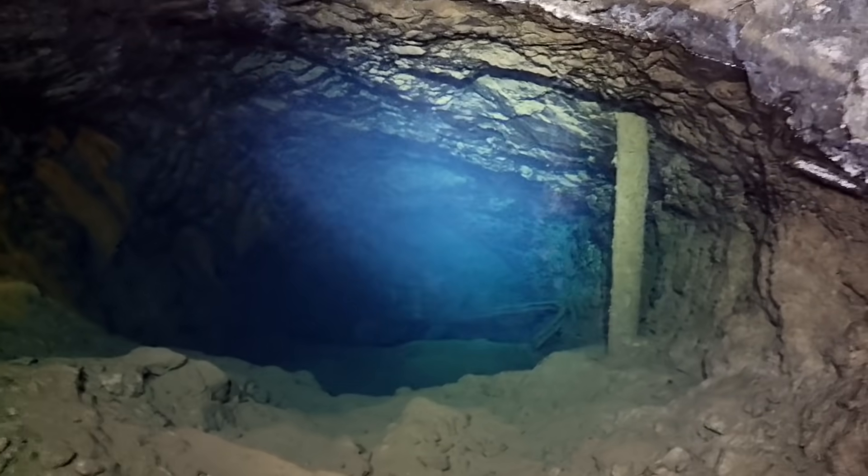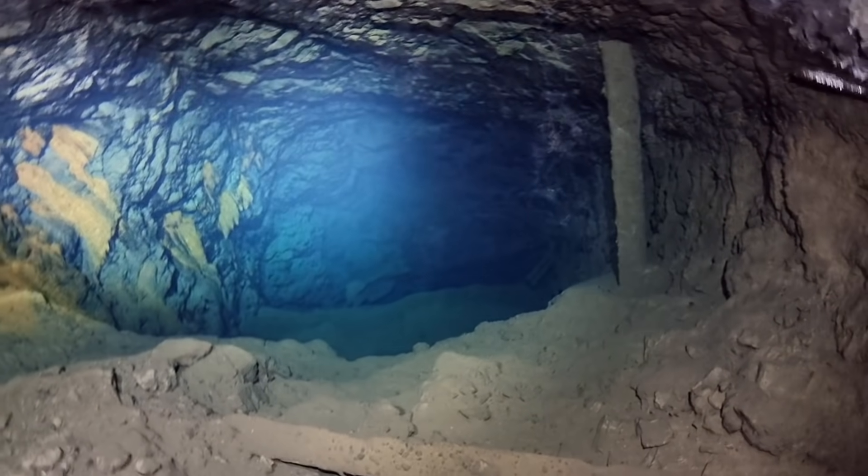And there's all rails and stuff down there, you can see. There's formations on the wall in the water.